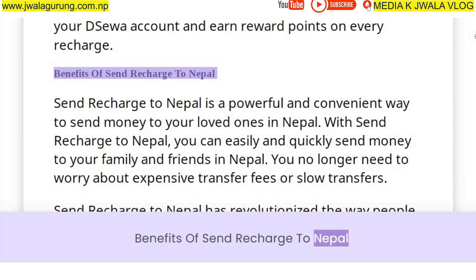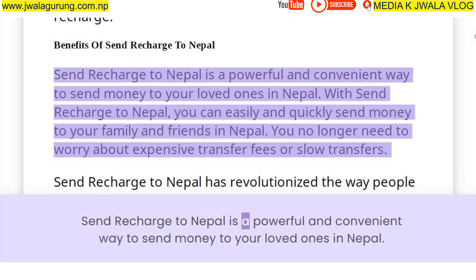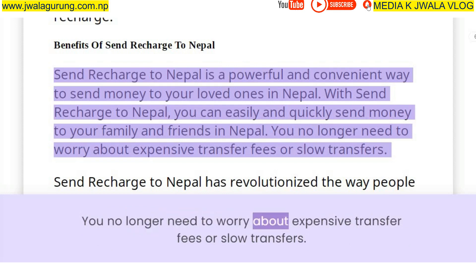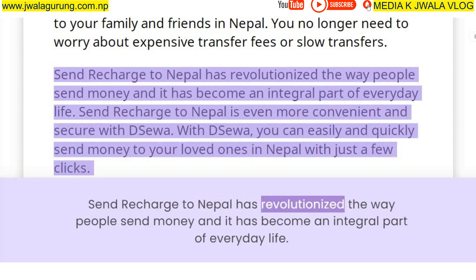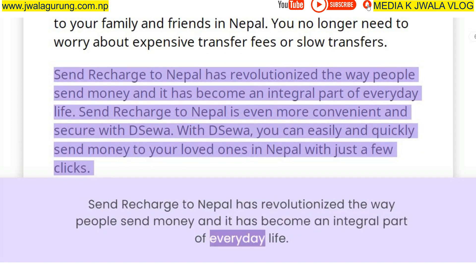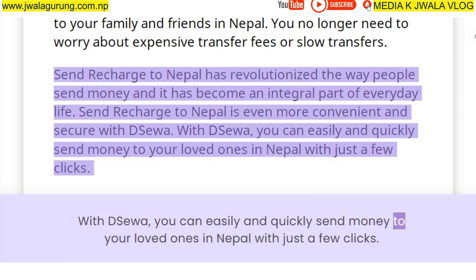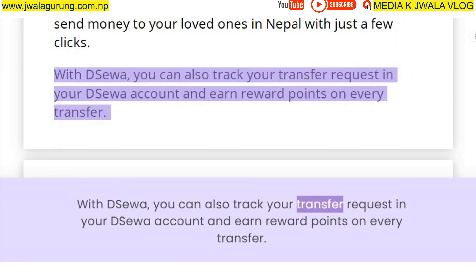Send Recharge to Nepal is a powerful and convenient way to send money to your loved ones in Nepal. You can easily and quickly send money to your family and friends without worrying about expensive transfer fees or slow transfers. Send Recharge to Nepal is even more convenient and secure with Deesua — you can send money with just a few clicks, track your transfer request in your Deesua account, and earn reward points on every transfer.